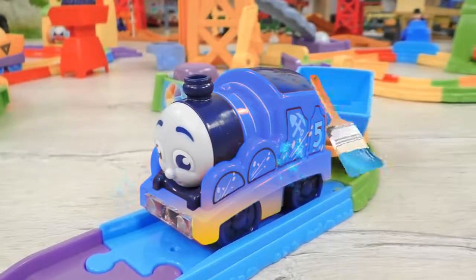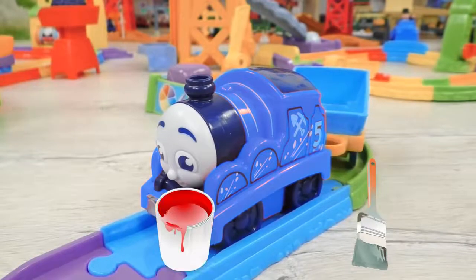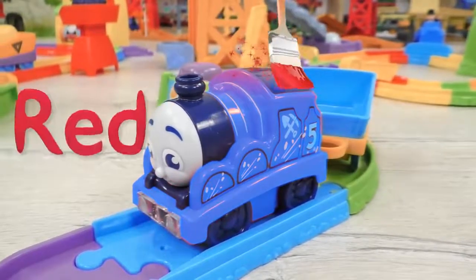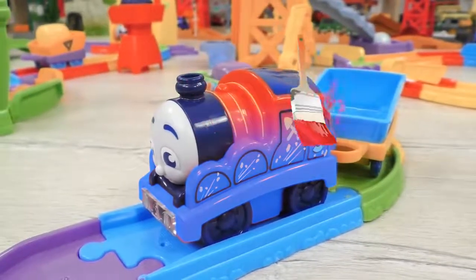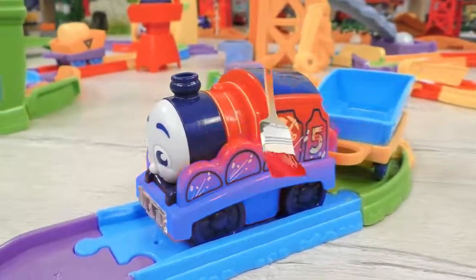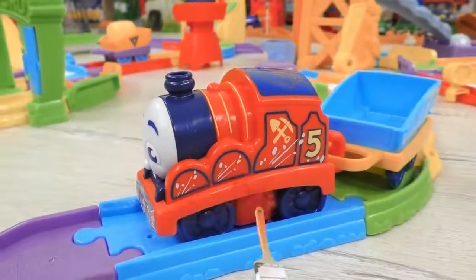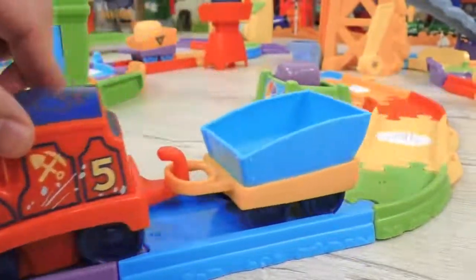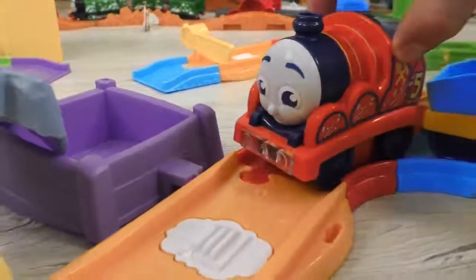No! James will definitely not want to be blue. Red! This is the most appropriate color for James. James again has got his favorite red color back. And now he can continue his very important and helpful job.